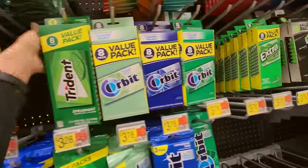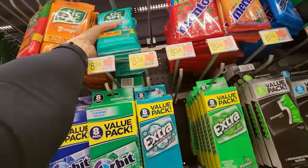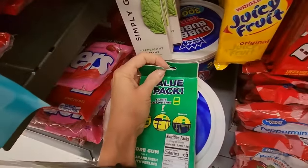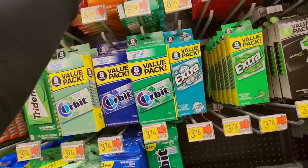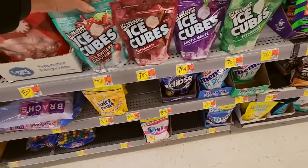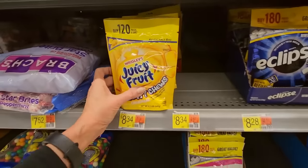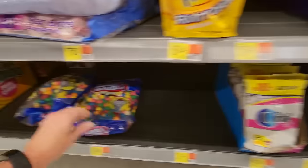Orbit. Trident. Extra. Polar Ice. Tic Tac Wintergreen. This one I don't have an answer for — you're going to need some sort of intervention because there's nothing to pull back on these. I'm going to put that back where it was, I can't help that one. Mentos. Big old packs of five. And you have your refills for your Ice Cubes — they even have Strawberry Daiquiri, I haven't seen that one. Little fruity chews from Juicy Fruit. Eclipse. And Mentos gum. Orbit.